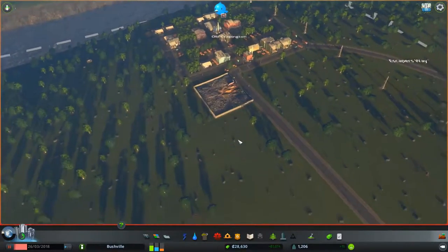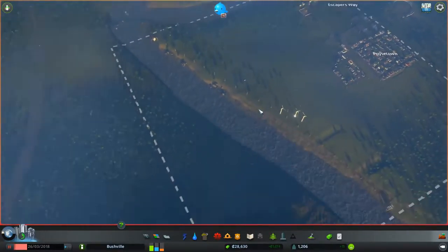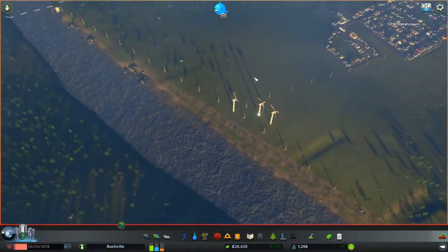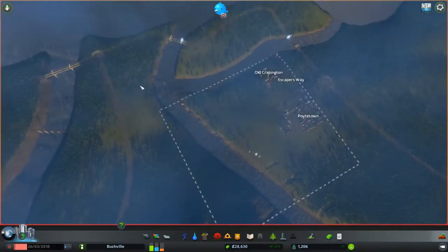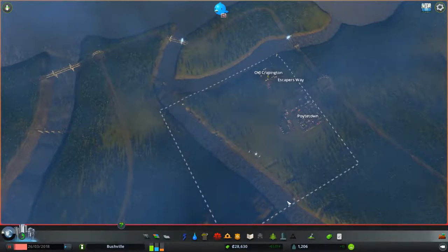Our dump is over there as well. As you can see here we're only using the renewable energy sources — wind, three turbines here with the pylons leading out to where they need to go. Sewage is down the very end of the stream down here, and water's there.